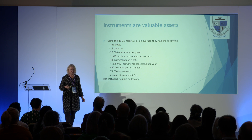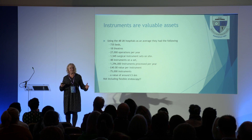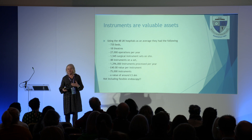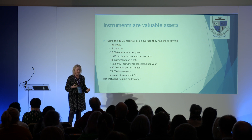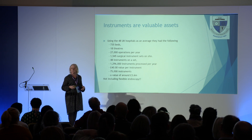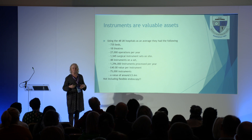When you're thinking about instruments in the average hospital — 735 beds, 18 theatres, lots of operations per year — how many instruments are on a set? An average of 48. Multiply that up: what is the actual instrumentation each technician processes in a year, and what's the value? They're handling millions of pounds worth of instruments every year, and that doesn't include endoscopy, ultrasound probes, or robotics like DaVinci and Mako.